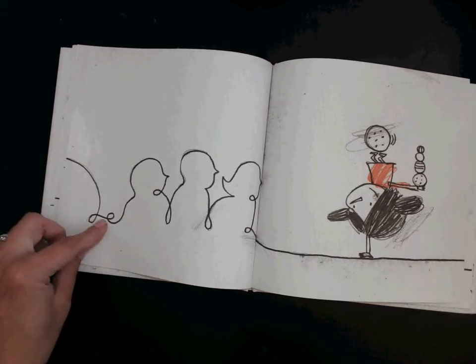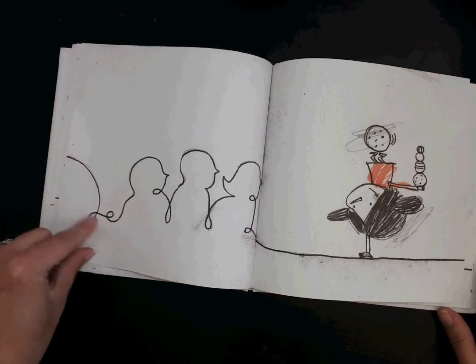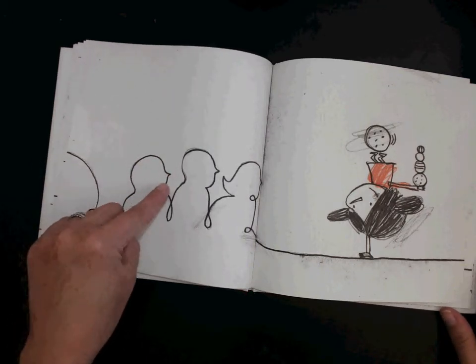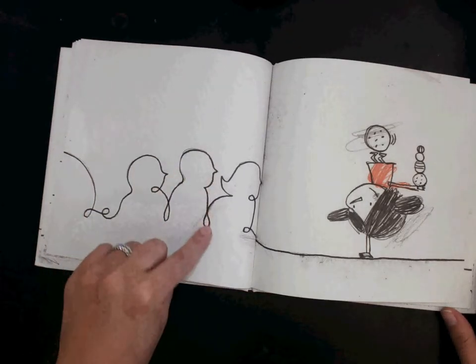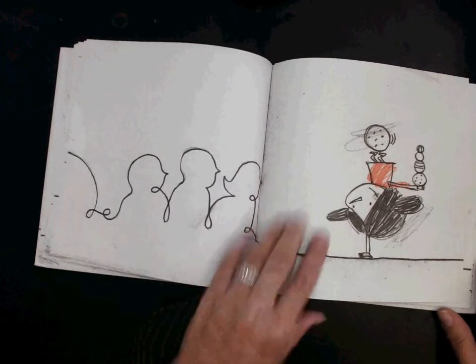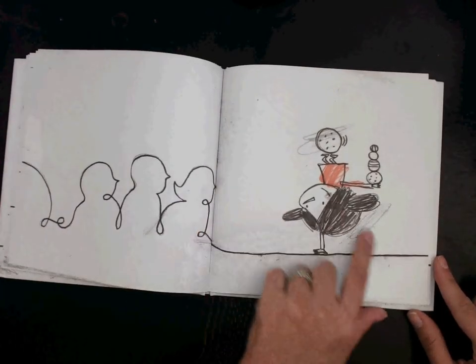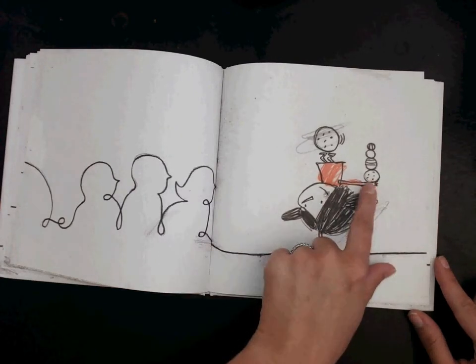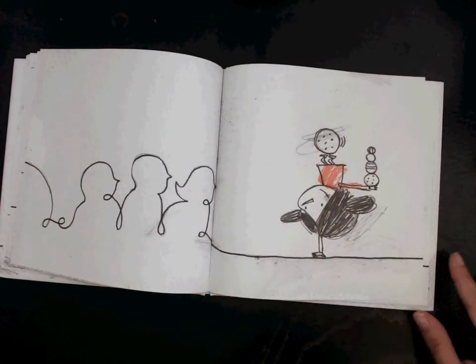This line is going to make some people — it goes down, loops around, and makes the back of a head, a nose, a chin, a body. There's another person, two, three friends! And look, she's doing a trick for them — she's showing them she can balance on one hand and juggle a ball. That's pretty impressive!